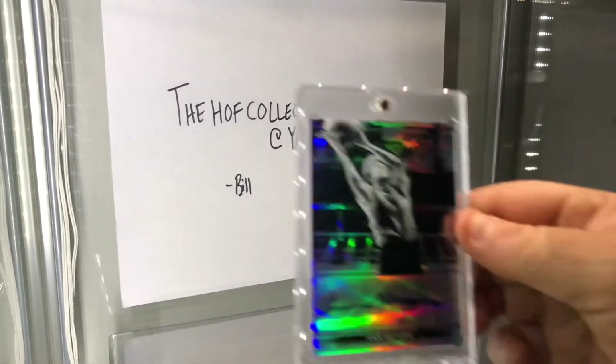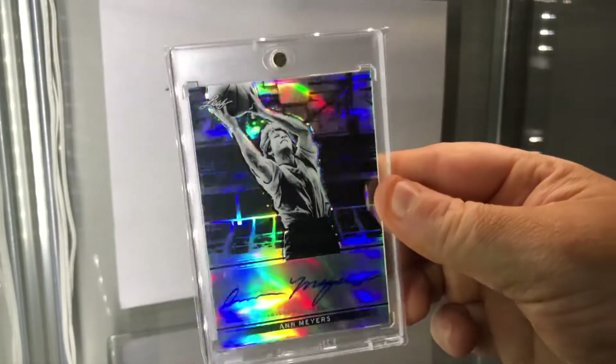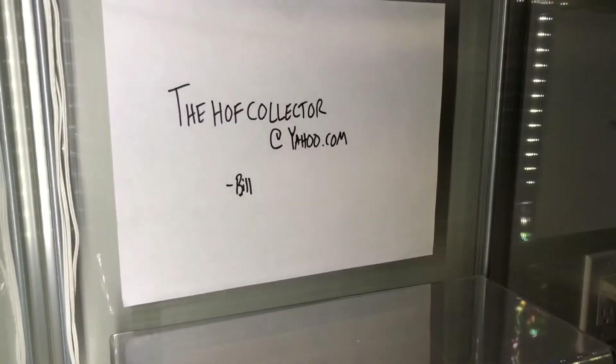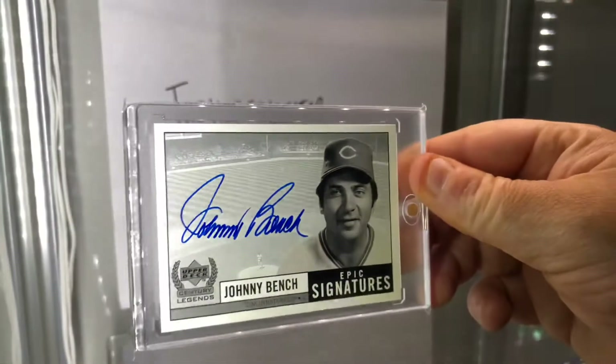Here's a Leaf Metal Ian Myers — again this is the refractor, on-card, numbered to 50. All right — Johnny Bench, Epic Signatures. This whole set's going away. Beautiful blue ink.